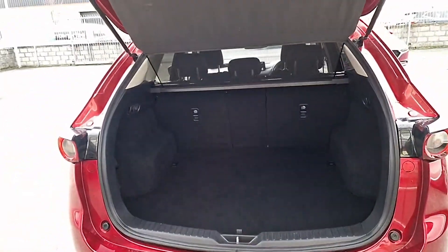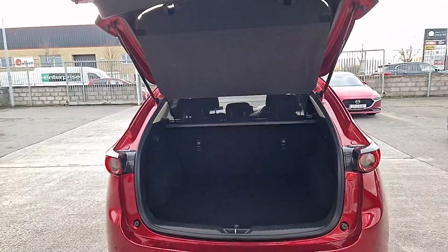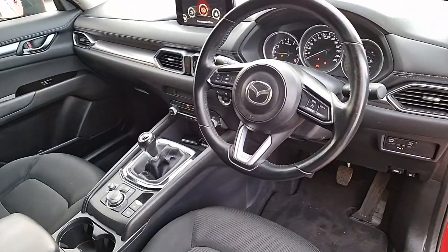Here we have the boot — it's a 60-40 split rear seat. You've got the tailgate that goes up and down, and a cover that protects your stuff inside as well.